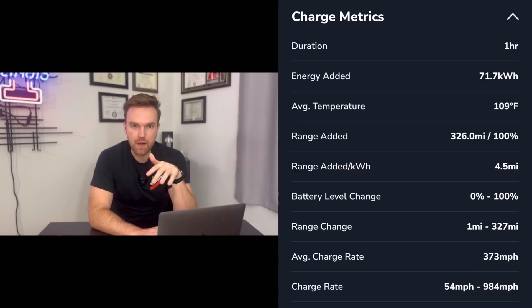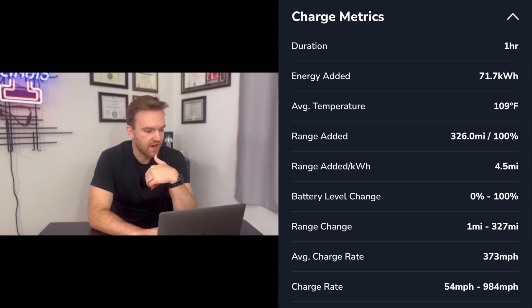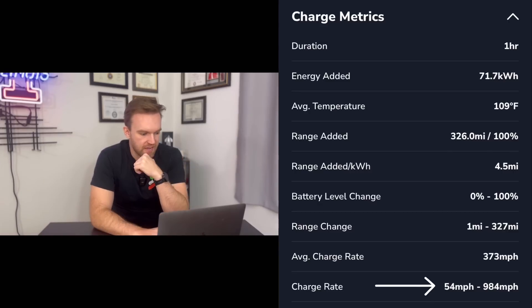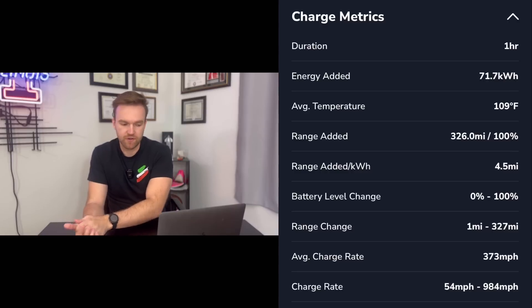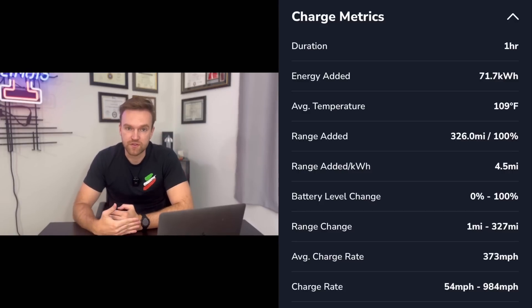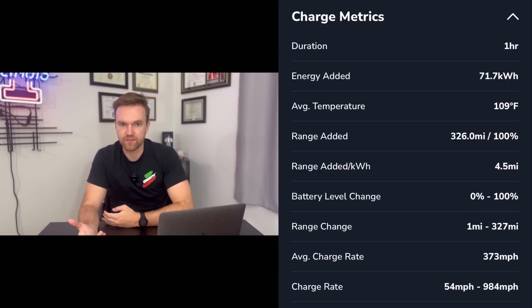Let's look at some of the charging metrics from the Teslab app — it's about four dollars a month and gives you all this data. Average temperature: 109 degrees. Range added: 326 miles at 100%. When my car was brand new it had 358 miles of range. Charge rate ranged between 54 and 984 miles of range per hour of charging — so at our fastest rate, if we'd stayed there for a full hour we would have gotten 984 miles of range, though the rate tapers down significantly the closer you get to 100%.